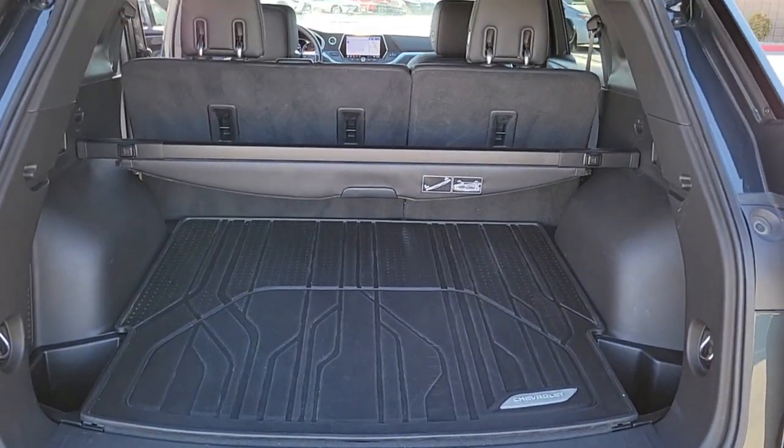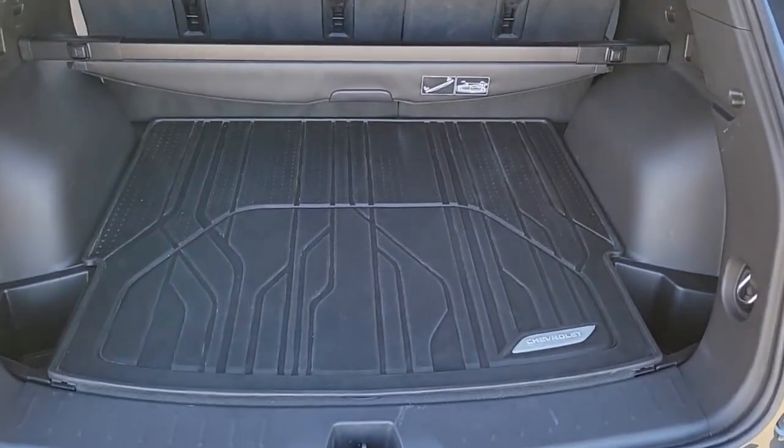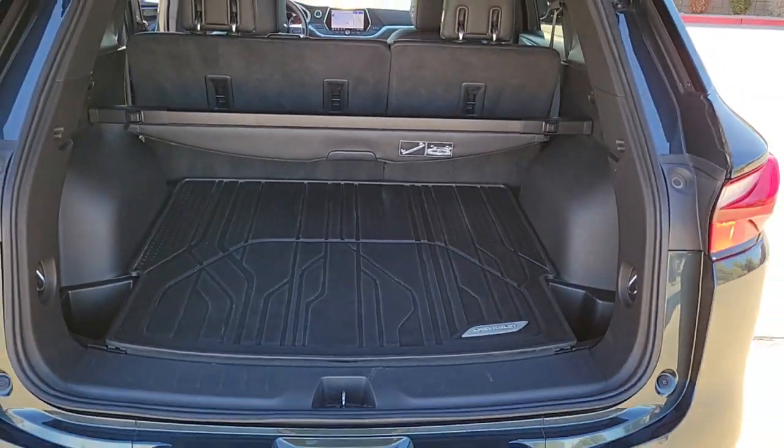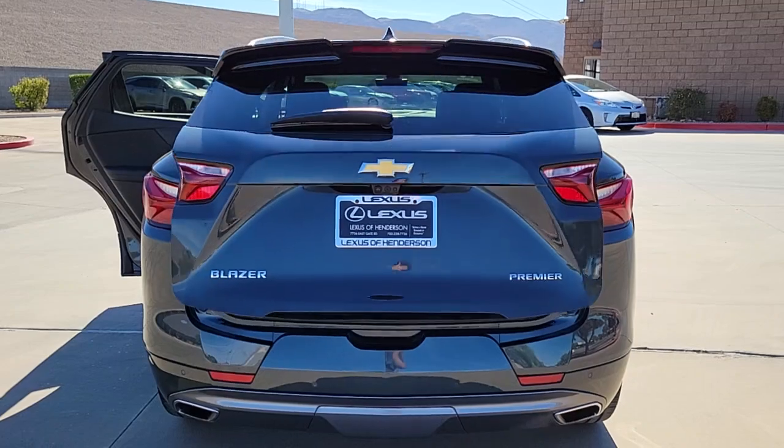The following are some of this vehicle's highlighted options: navigation system, power lift gate, electronic stability control, seat memory, power windows, four-wheel disc brakes, and power steering.